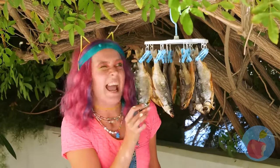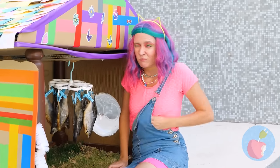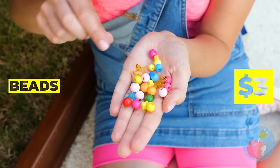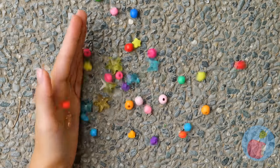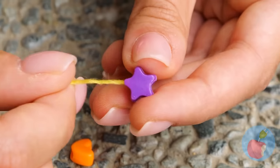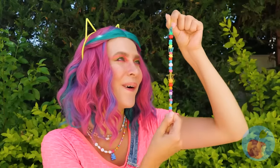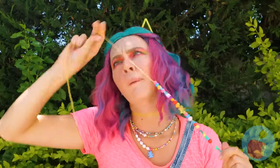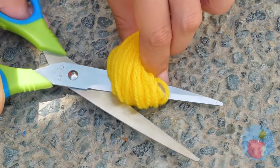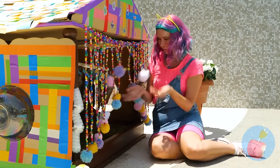It looks like our fish mobile is getting nice and pungent. Do you have anything else we could add? These beads could add just the right touch. Let's run some thread through them. This would make a great friendship bracelet! Tie up the excess string and cut — this way, it ends in a little pom-pom.